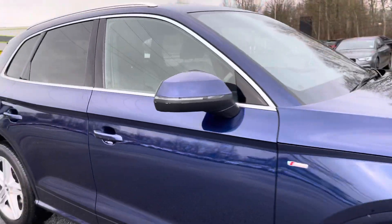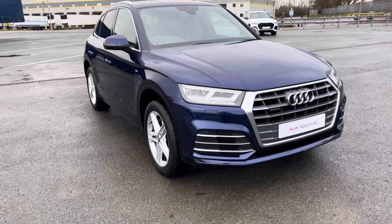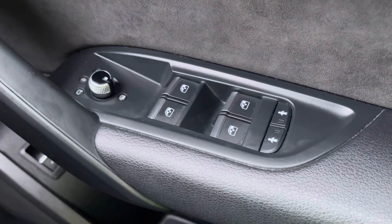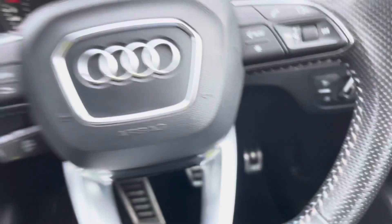I will now go into more detail on the technology and controls within this car. Here we have the controls for the heated and electrically adjustable door mirrors.